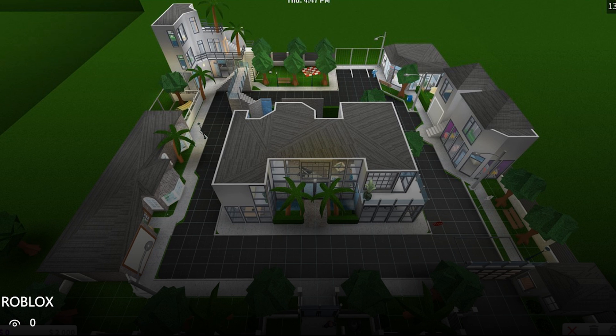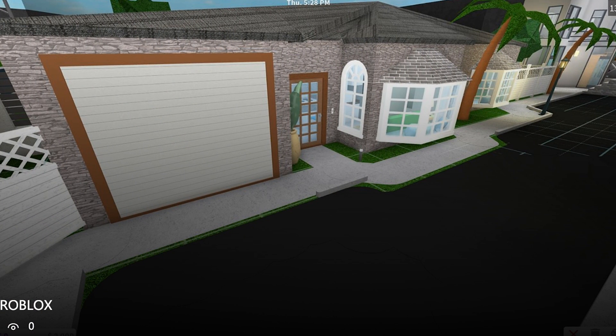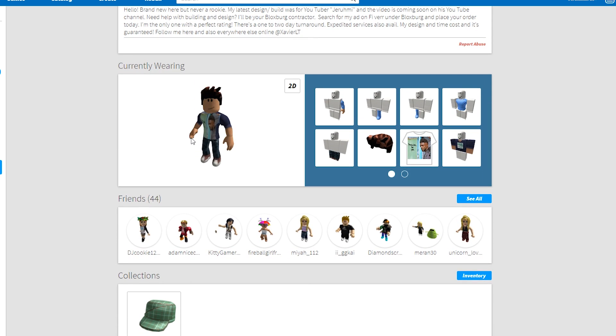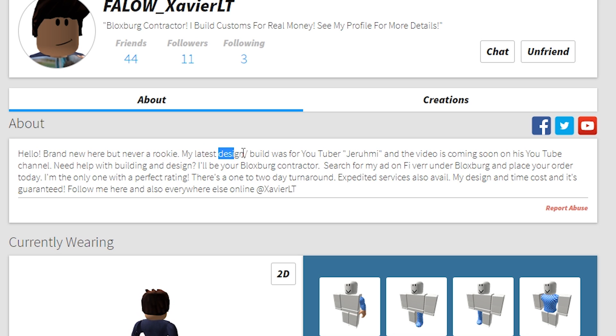He's done houses before — let me show you one he had on display. I was like, oh my gosh, this man can build some really cool things. I think I'm like the first to really order it properly because I'm the only review. A lot of my fans added him because he was in-game building my house — he had like 10 friends and now he has like 44.